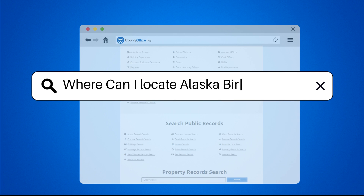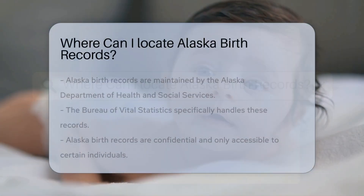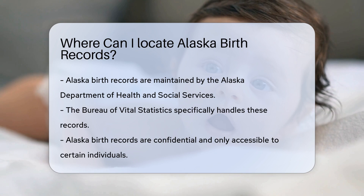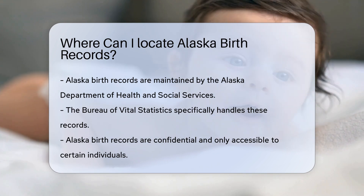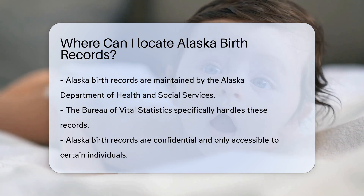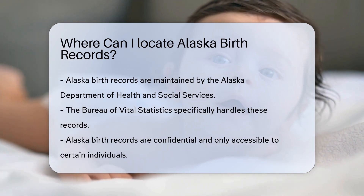Where can I locate Alaska birth records? Looking for Alaska birth records? You're in the right place. Alaska birth records are maintained by the Alaska Department of Health and Social Services. Specifically, the Bureau of Vital Statistics handles these records.